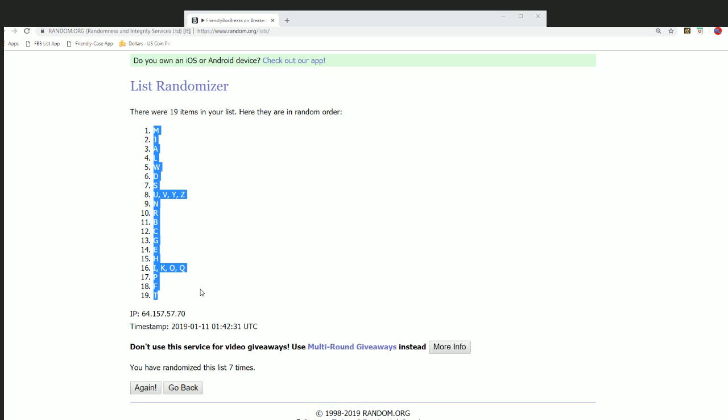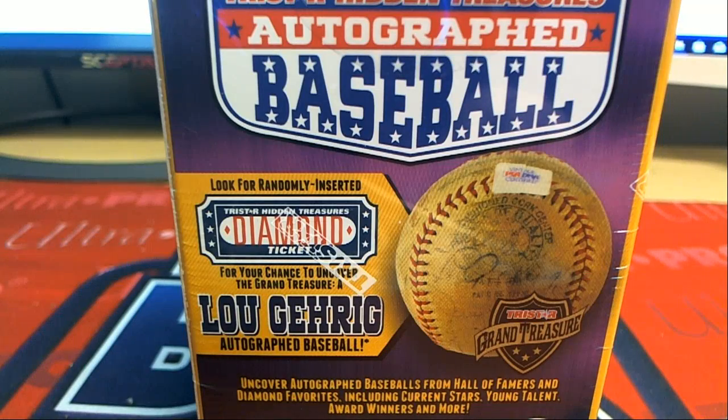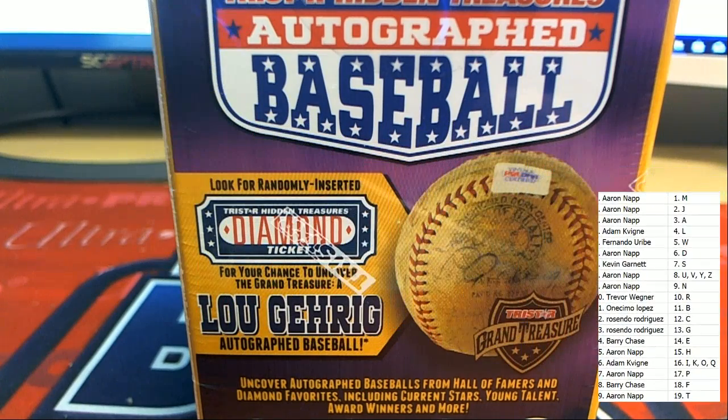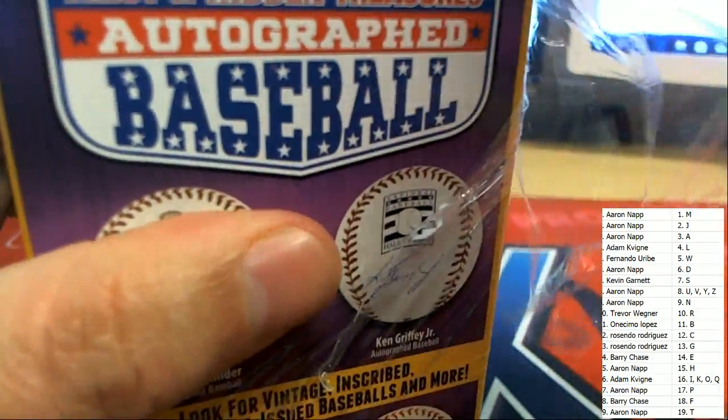G for Gehrig. If we hit a ticket, then the ticket goes to letter G. Good luck, Boston Ross, getting the Lou Gehrig baseball. And maybe we're pulling a diamond ticket in this box break. Aaron N. has the letter T for Trout, and Adam K. has O for Ohtani. There's all kinds of neat possibilities of what could come out of here. So let's do this.